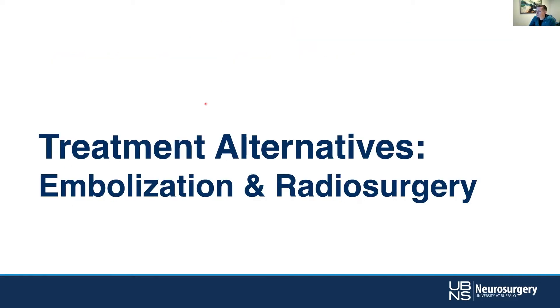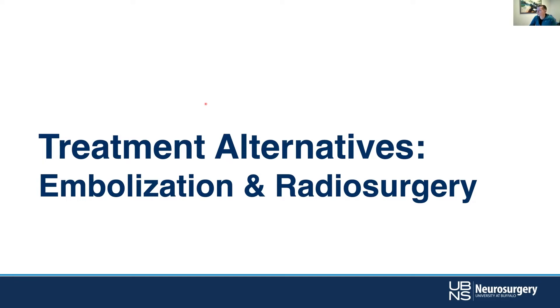Let's talk about embolization and radiosurgery — this is a little bit of a controversial topic. Some folks suggest that embolization and radiosurgery ought not go together, but we tend to use it pretty liberally. Radiosurgery in general is a very good option for many lesions — non-invasive, outpatient, with a reasonable rate of cure. There's an 80% obliteration rate for lesions that are less than 10 CCs, which is hard to beat either with surgery or with glue.